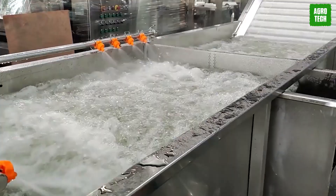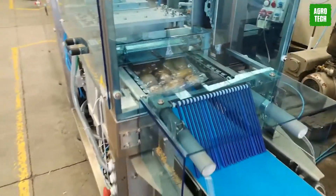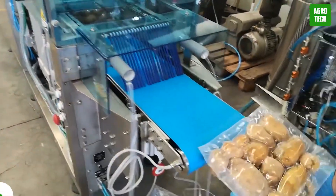For farmers and retailers, these machines are not just tools, but essential partners in meeting the increasing global food demand efficiently and sustainably.